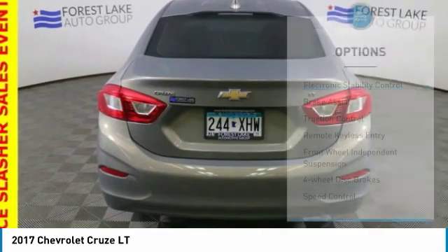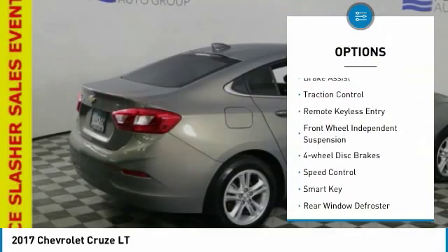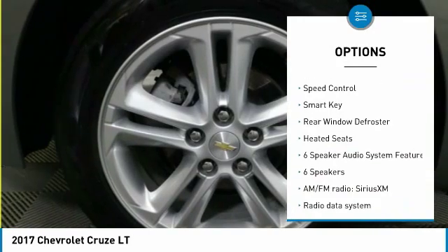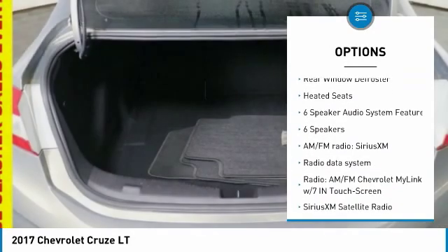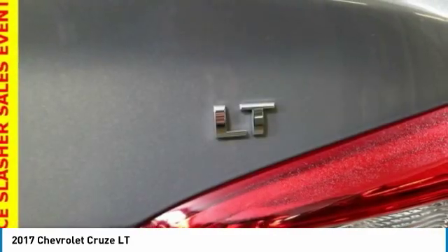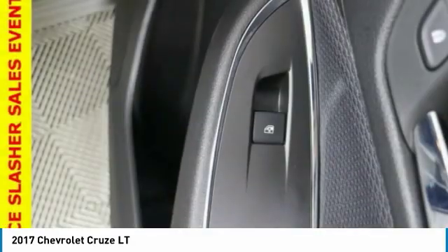Here are some of this vehicle's great options: electronic stability control, brake assist, traction control, remote keyless entry, front wheel independent suspension, four wheel disc brakes, speed control, smart key, rear window defroster, and heated seats.